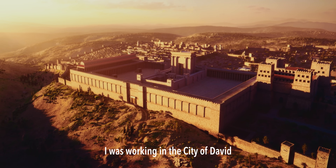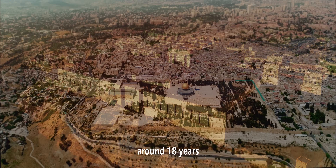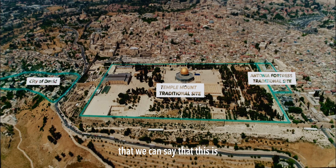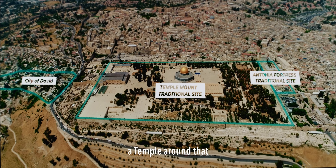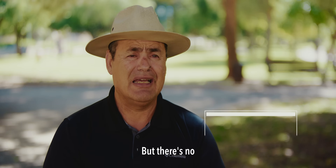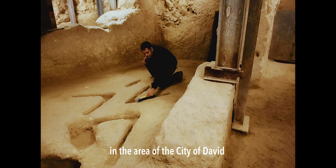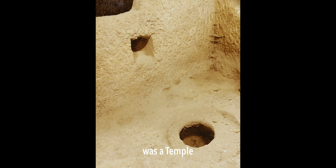I was walking in the city of David around 18 years, every day. Even a small finding that you can say that this is a temple around that — but there's no evidence about that. Even a small piece of evidence that says in the area of the City of David was a temple. Period.